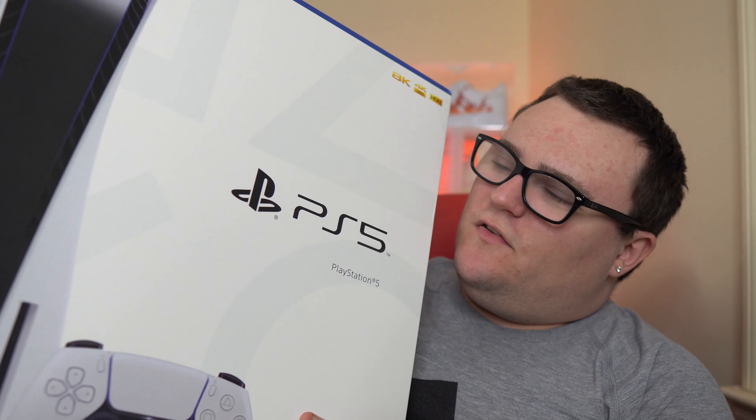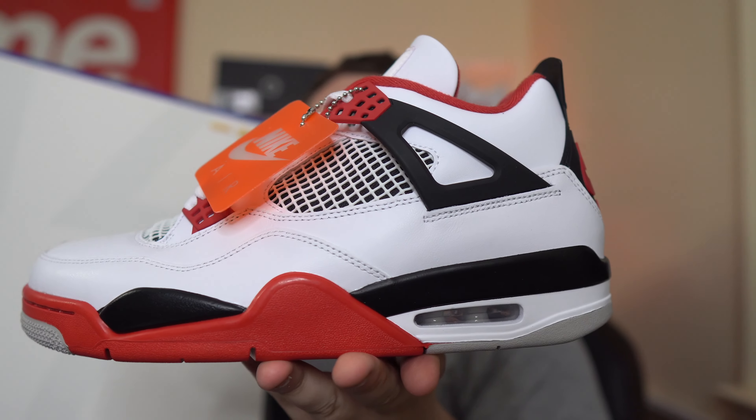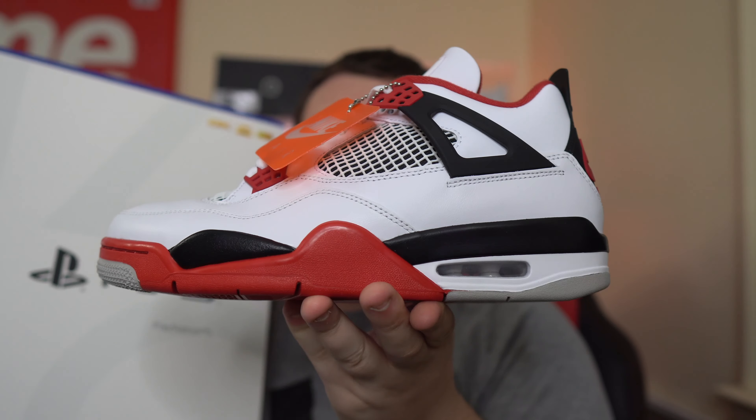Make sure you give me a follow over on my Instagram — I'm going to be giving away a PS5, so make sure you guys go ahead and follow me. Hit that subscribe button and drop a comment down below. Let me know your thoughts on the Fire Red 4s.